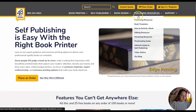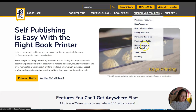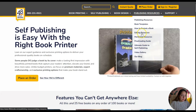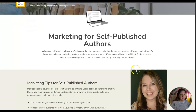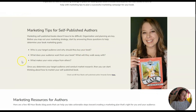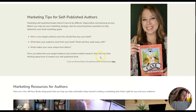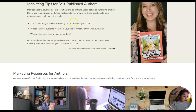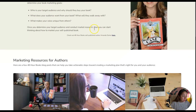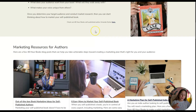Let me check the pricing — they also have a video gallery, ultimate guide, proofreading guide, and marketing resources. I want to check the marketing resources — marketing is very important. It says: marketing tips for self-published authors — marketing self-published books doesn't have to be difficult, organization and planning are key. Before you map out your marketing strategy, start by answering these questions: who is your target audience, why should they buy your book, and what will they walk away with?